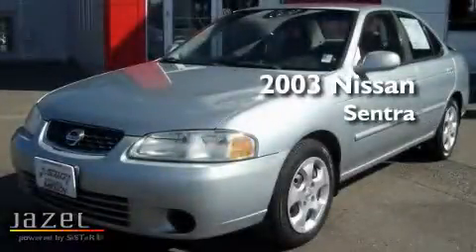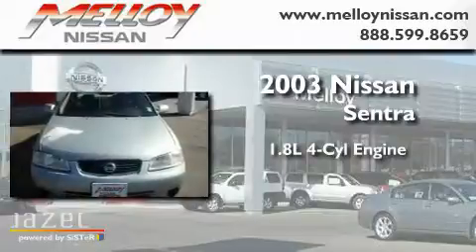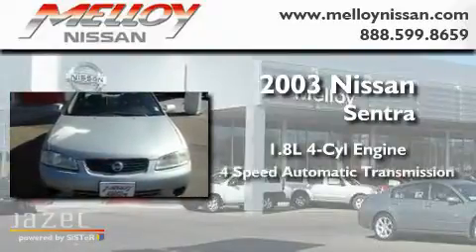This is a 2003 Nissan Sentra. It has a 1.8-liter four-cylinder engine and a four-speed automatic transmission.